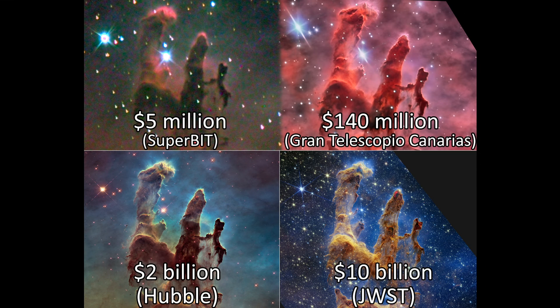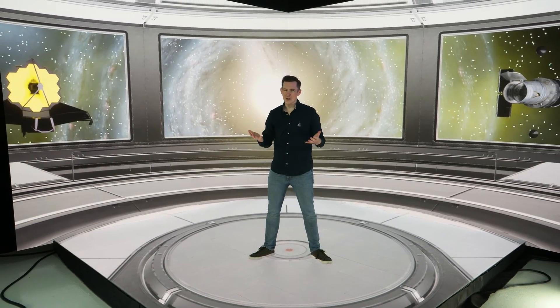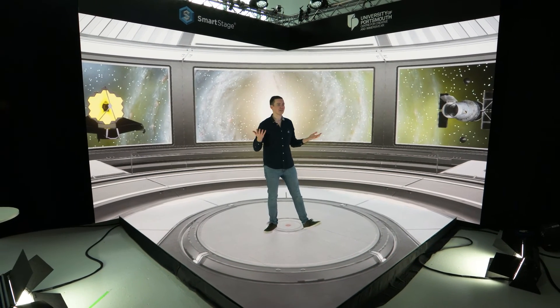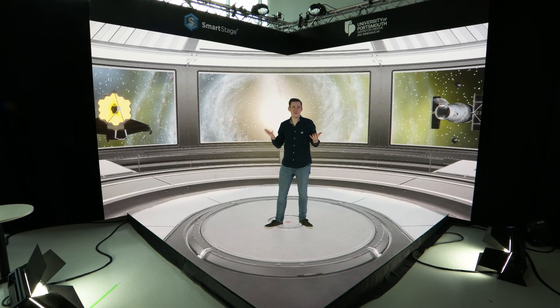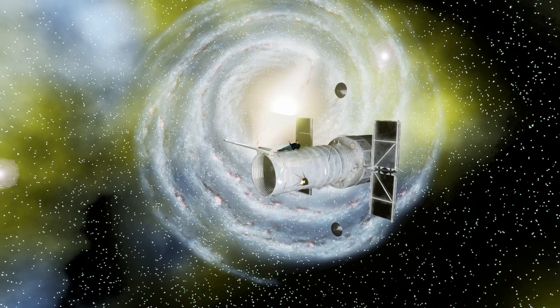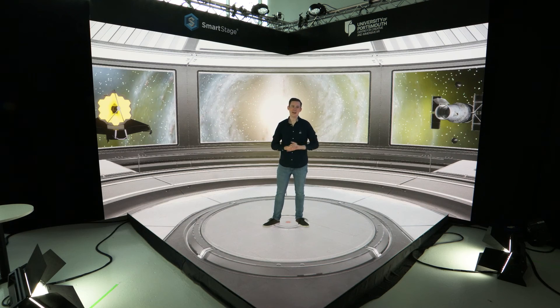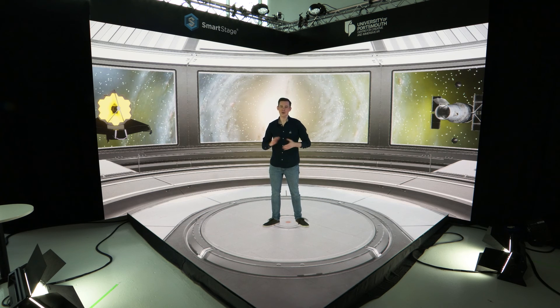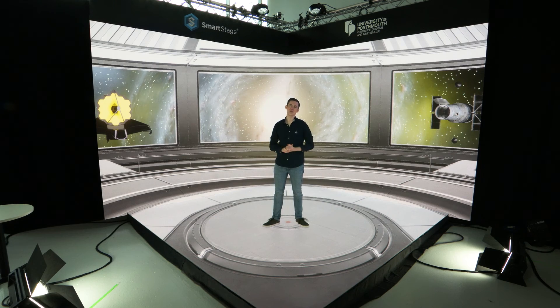Tell me your favourite telescope or image from this list in the comments below, and feel free to check out another video on the channel for more spacey goodness. This video was made in collaboration with CCIXR at the University of Portsmouth in England. I've come to their incredible smart stage, which allows us to create amazing immersive and interactive 3D environments, giving these space images and telescopes the treatment they deserve. Thank you so much to the team here for their incredible hard work on this video, and hopefully we'll be back here again soon. If you enjoyed the video, please show your appreciation to the University of Portsmouth in the comments below.